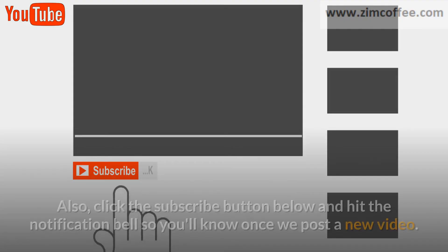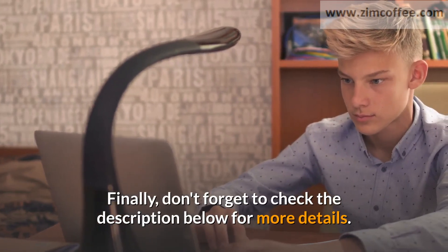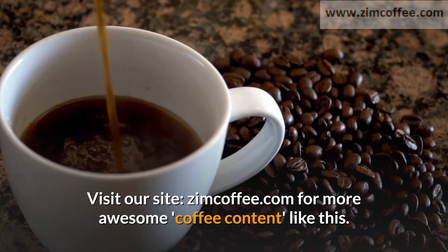If you've enjoyed this video, drop a comment below so we can know your thoughts. Also click the subscribe button and hit the notification bell so you'll know once we post a new video. Finally, don't forget to check the description below for more details, and visit our site zimcoffee.com for more awesome coffee content.